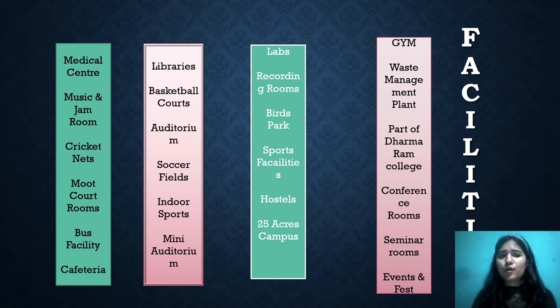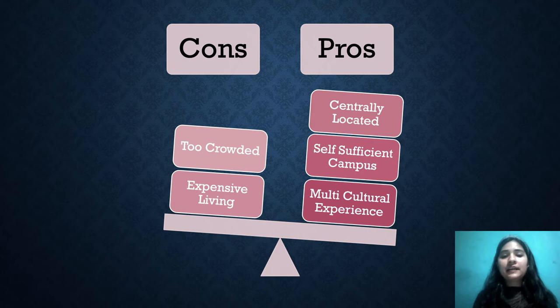Events and fests are conducted regularly. Christ University is a special name — every day you get to learn something new and there is a lot of exposure. Now, for the cons: this central campus is too crowded. With 16,000 students, it is almost overcrowded. Every day you see 16,000 students, which means you have to wait for everything — be it the canteen, the ATM, or anything else — even though there are two to three canteens on campus.